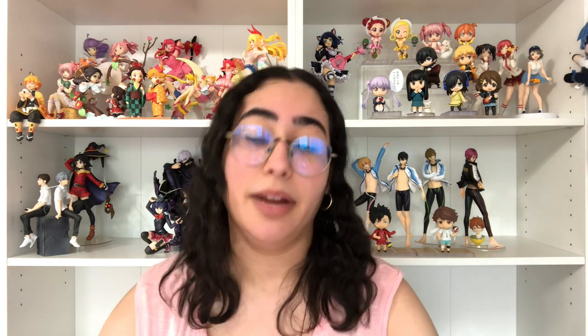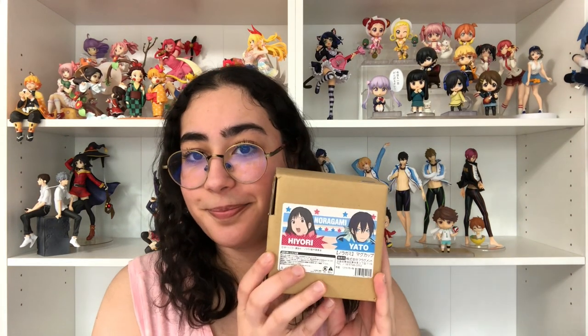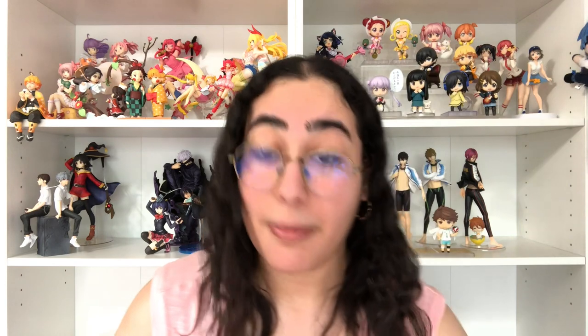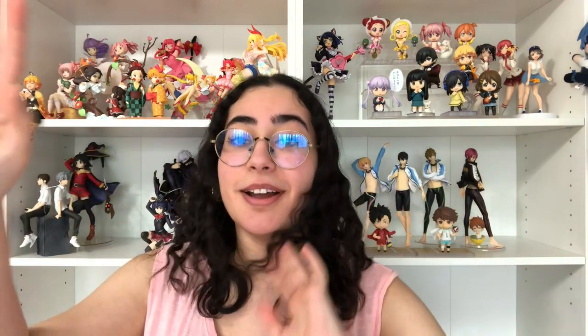There is also one of Kazuma and Bishamonten but I didn't get those — my main focus was getting the main three first, and eventually if I want the other two I will. One last Noragami item I purchased is a mug. They have like three different mug designs but this one is my favorite — it's of Hiyori and Yato, and I love the colors. It has this almost manga panel screen-print design, I think it's so freaking cute. I'll probably drink from it once and never again, but just for the experience.